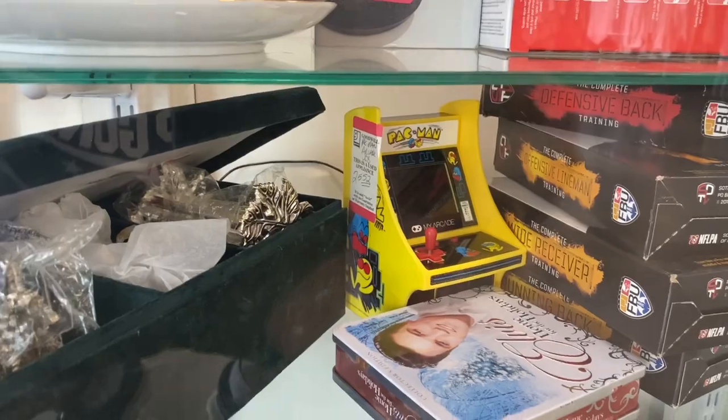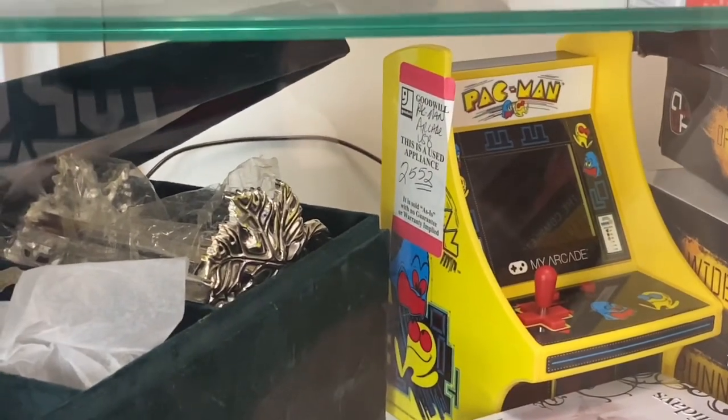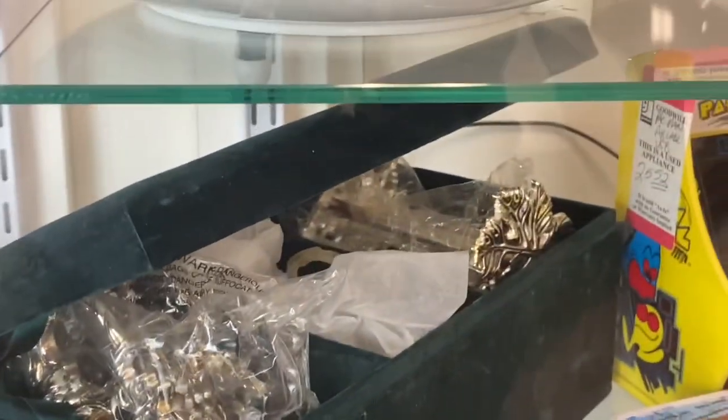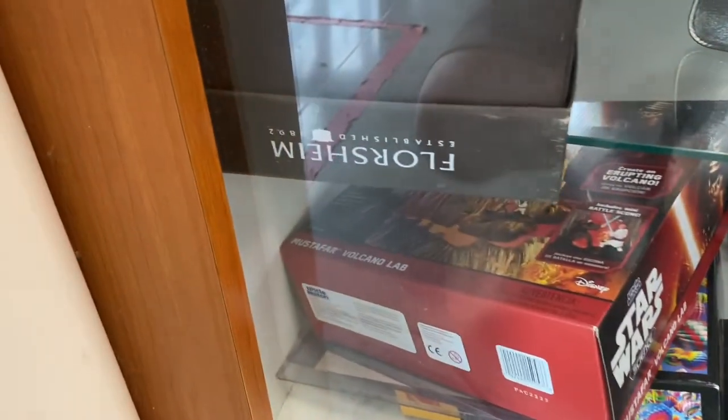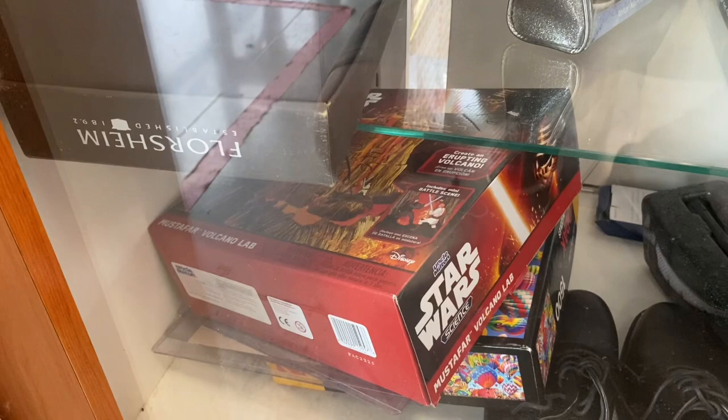All right my friends, we are here at Goodwill. What you got for me today? Hopefully some vintage toys. Fingers crossed — vintage Goodwill gods be good to me today. I'm feeling good right now. Oh look — they got that Pac-Man arcade game there for $25.52, that's a little much. Oh, check out that Justice League art of the film — that's cool. And we got a Mustafar Volcano Lab Star Wars set — nice!